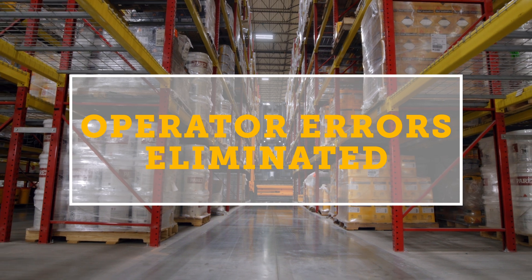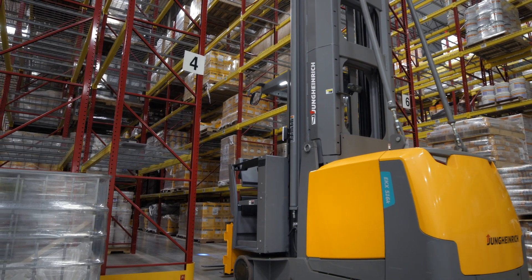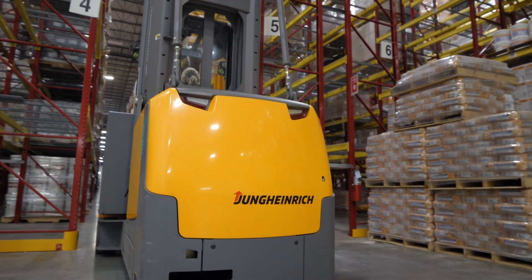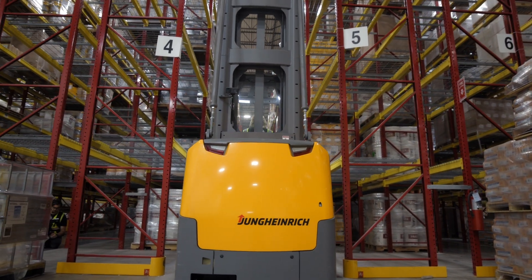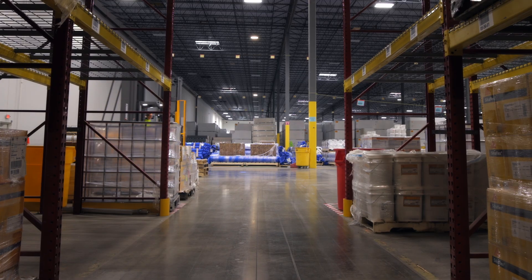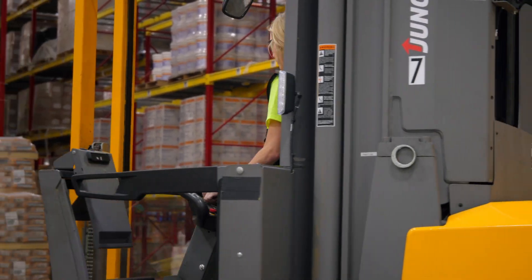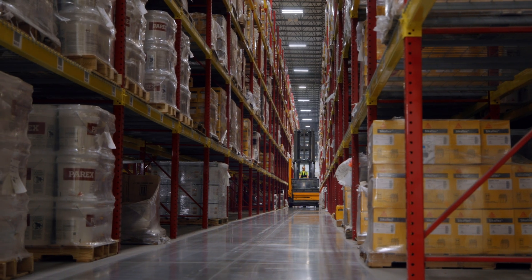The EKX receives a new order to pull a pallet from aisle 3. The operator tries to enter aisle 5 by mistake, but the warehouse navigation system won't allow it. The truck stops, the operator is notified, and must drive to the correct aisle. Wrong directions, backtracking, and rack positioning adjustments are all eliminated.